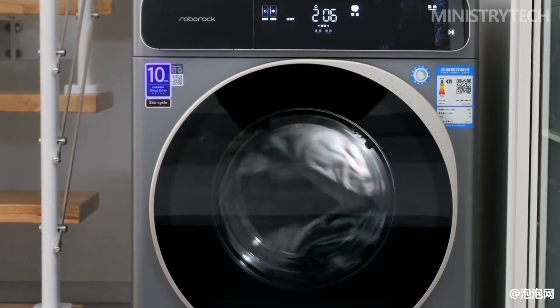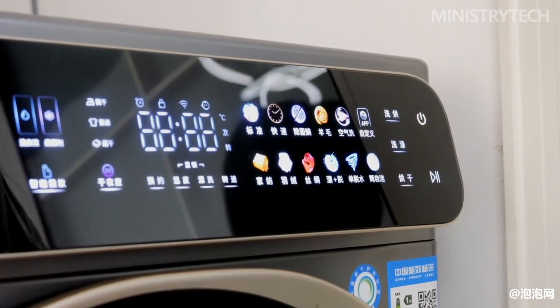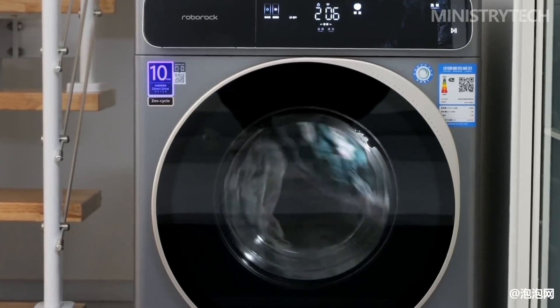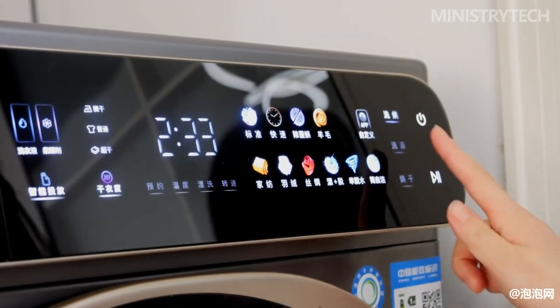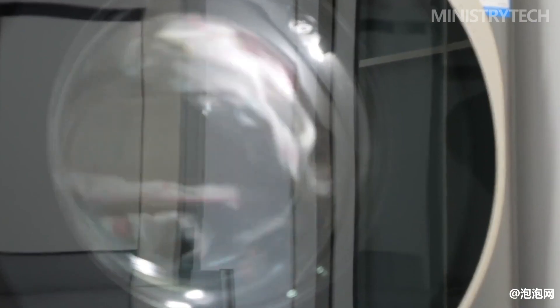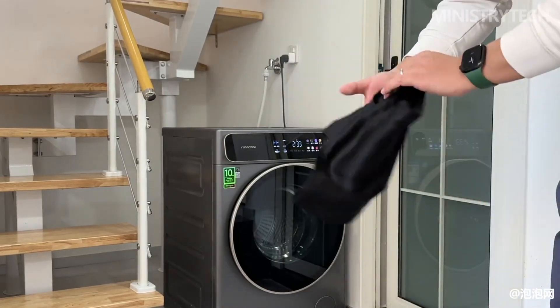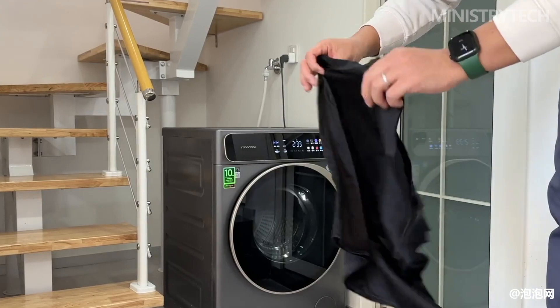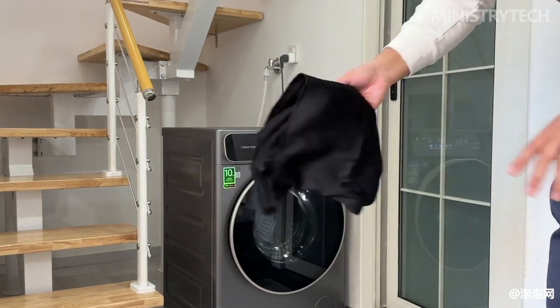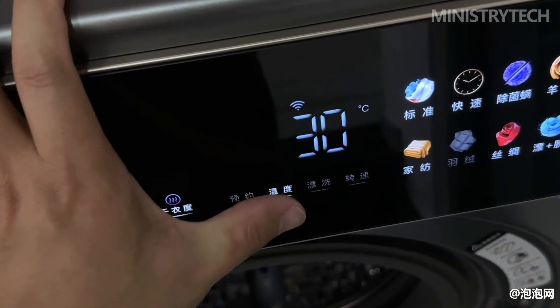Condensing technology is easy to cause shrinkage, fading, and thinning of clothes. Products using heat pump technology have a better drying effect, but the price is usually more than $1,435 and the product size is relatively large, making it difficult to popularize in ordinary families. The Roborock H1 combines the price advantage of condensation type with the drying performance of the heat pump type.